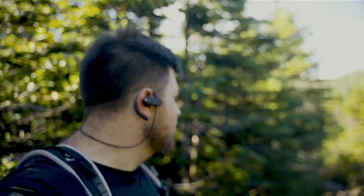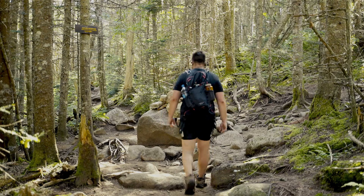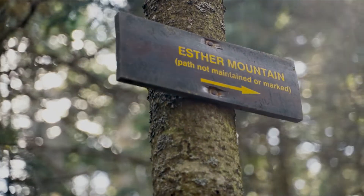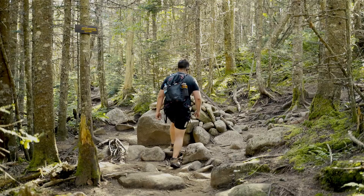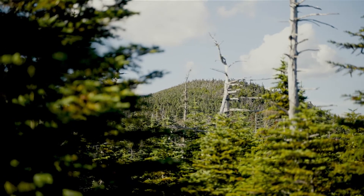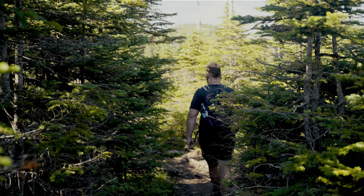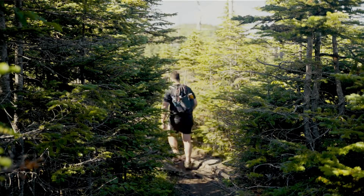We just hit the Esther trail split and buzzed over Lookout Mountain. I think this is Esther over here, but it's probably a false summit. We're doing really good on time. We should be able to make the summit of Whiteface for sunset. This part's pretty muddy but overall pretty flat, so we're going to head over there and hopefully get there pretty soon.